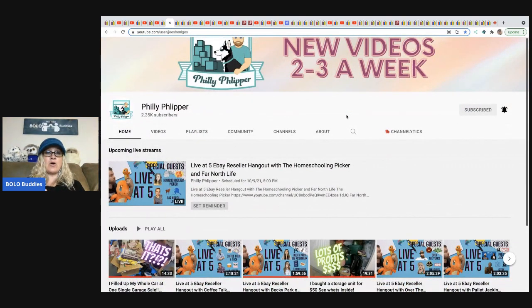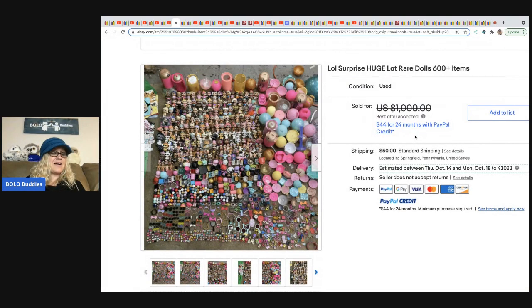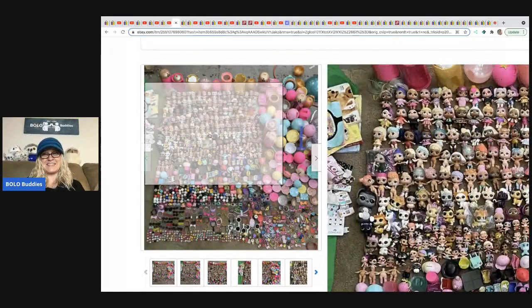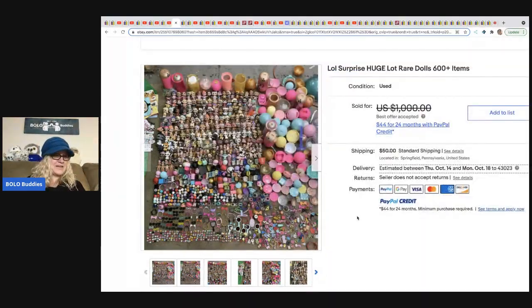The next is Philly Flipper — he does storage units but also lots of garage sale content with screen shares to help you learn, and he has amazing editing skills. He picked this up from a Facebook Marketplace free ad — come pick it up for free! Personally I don't know how I would have sold this; I think I would have done smaller lots. It probably took him hours to sort it all out — over 600 items. He put $1,000 on it, took a best offer of $585.